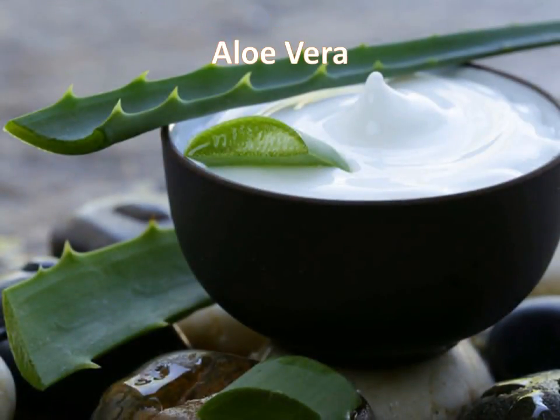Aloe vera — a super effective yet safe remedy in lightening skin on your vagina. Aloe vera is packed with antioxidants and aloin that regulate melanin production, which in turn lightens the skin tone.